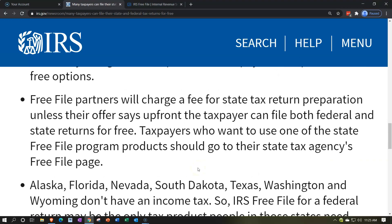Free File partners will charge a fee for state tax return preparation unless their offer says upfront that the taxpayer can file both federal and state returns for free. You want to check that out upfront, and if you go through the interview process within the IRS website, it can help you to verify that.